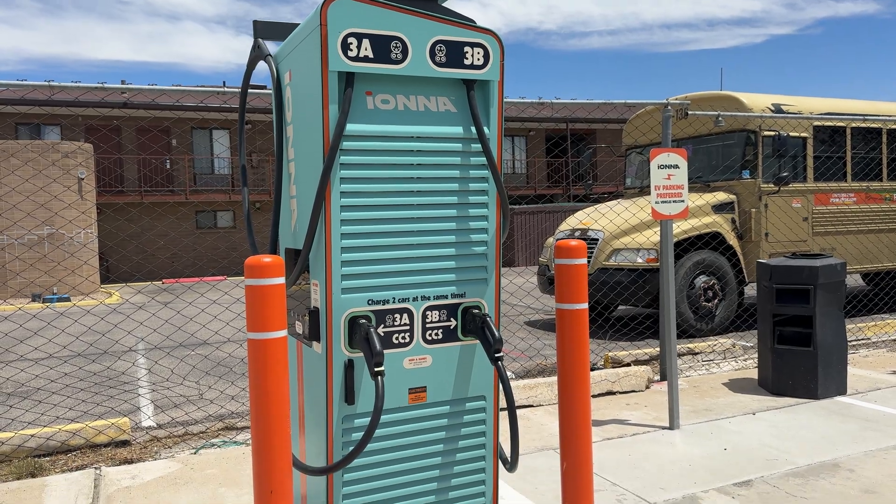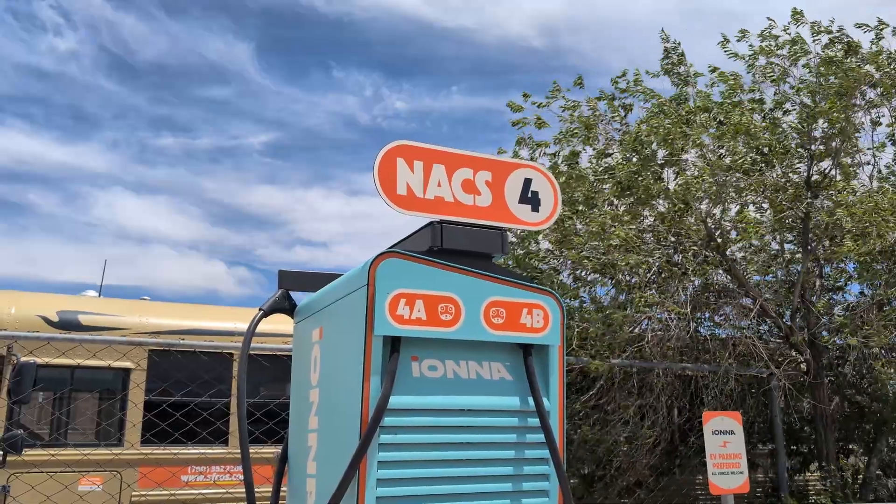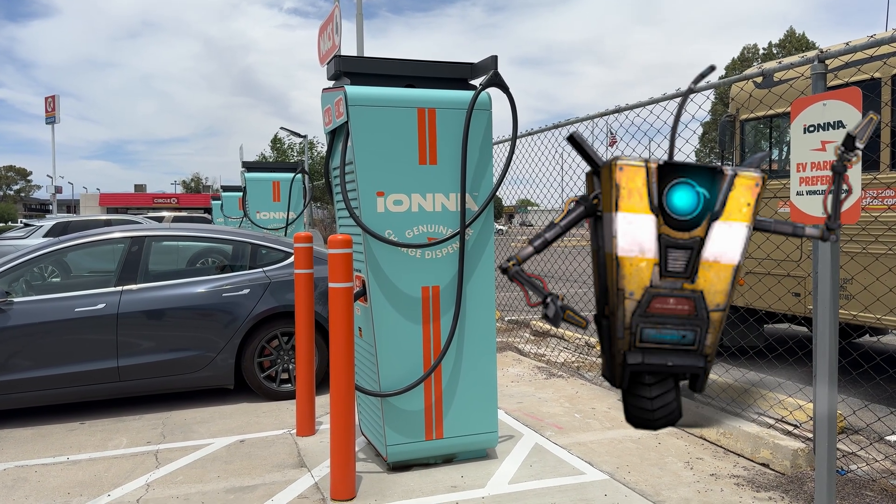The IANA chargers have kind of a quirky design, but they're very clearly labeled with a large sign at the top indicating the charging connector type. I'm getting kind of a Borderlands Claptrap kind of vibe from these, but in teal.